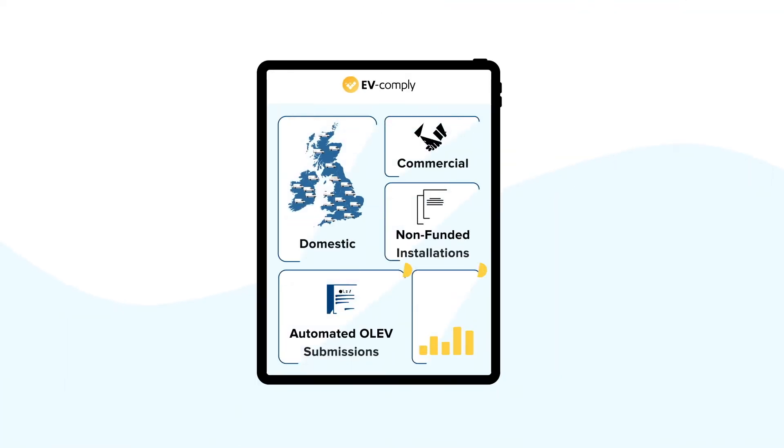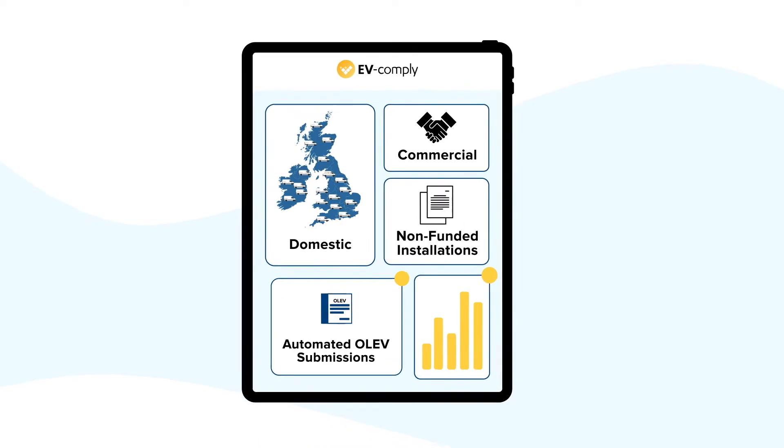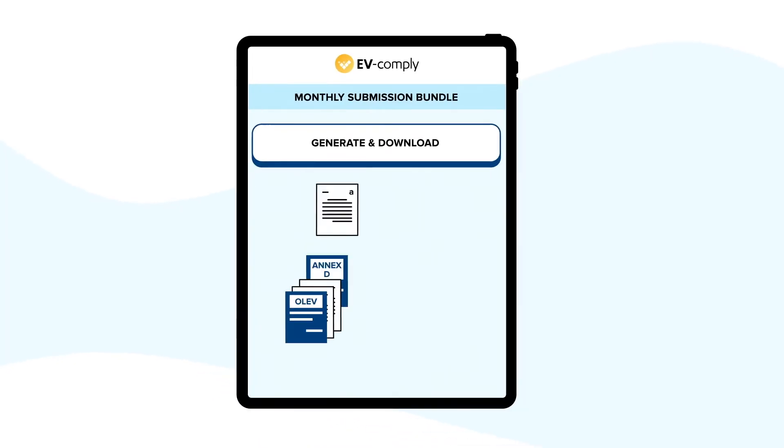Domestic, commercial, OLEV funded and non-funded EV installations are all easily managed through our easy to use application.